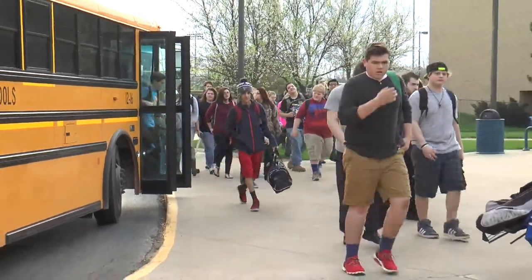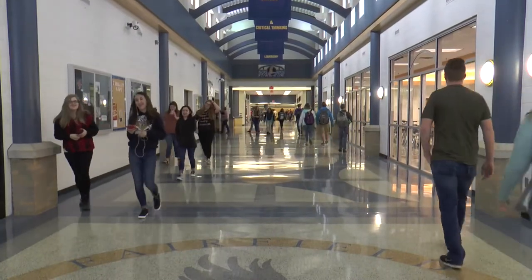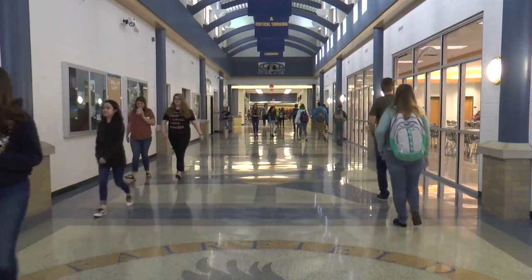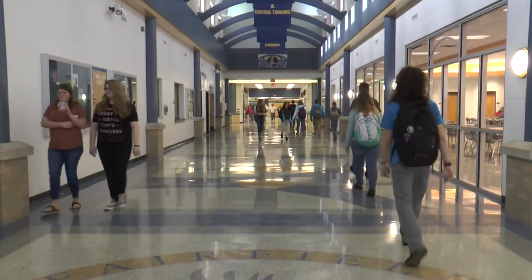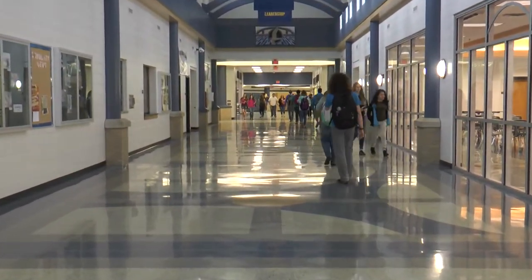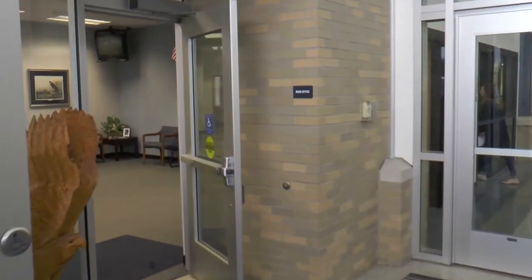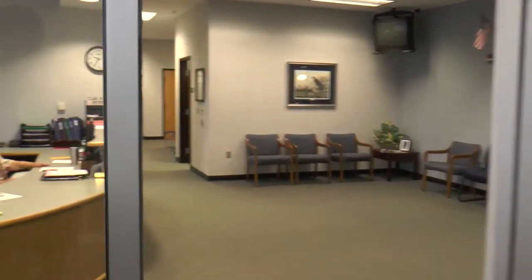Walking into school your first day, this is what you'll see. Let's take a step back into the office areas. It's possible that you will be called down to different offices on any given day. When walking in, you will see the main office. Often, when called to this office, it is to pick up items someone may have dropped off for you.